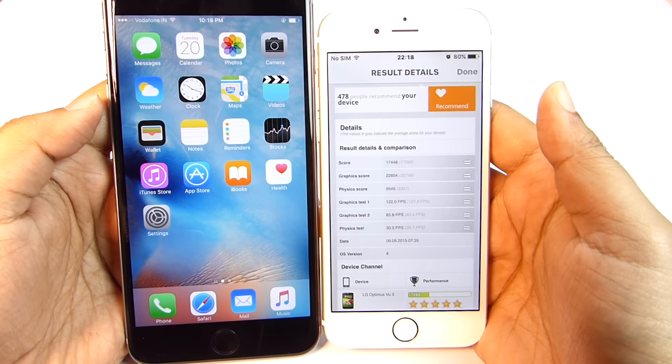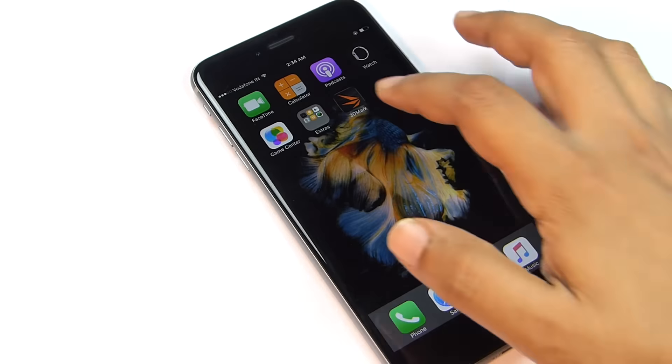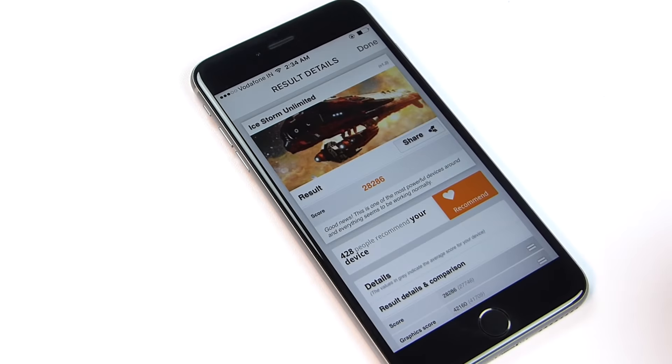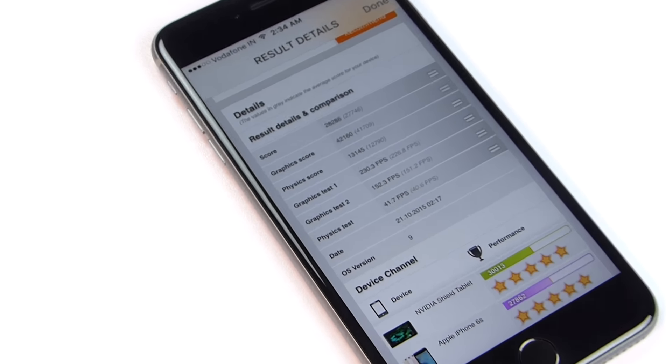The 3D Mark score of the iPhone 6 is 17,448 — you can pause and check the breakdown. The new iPhone 6s Plus managed to score 28,286 on the 3D Mark benchmark.